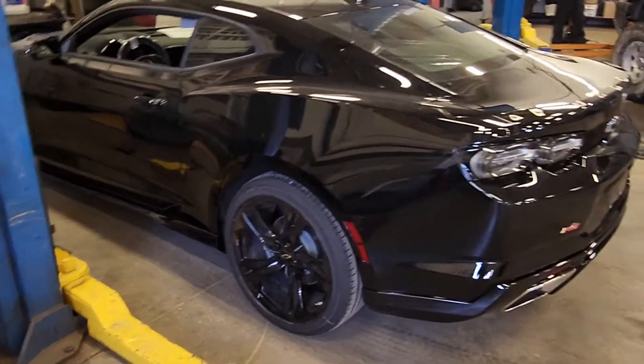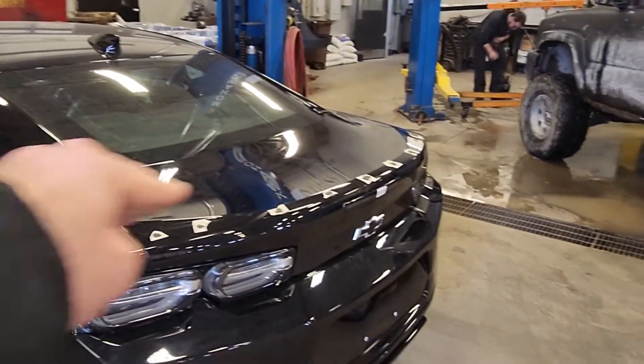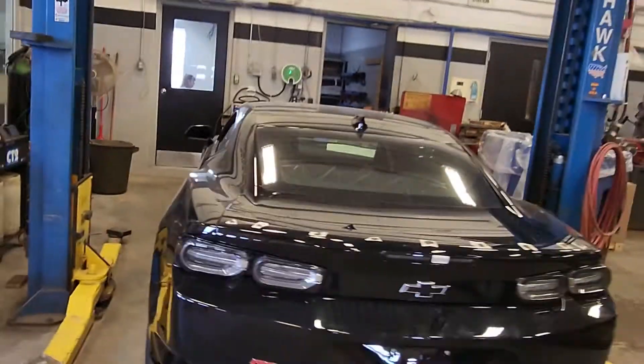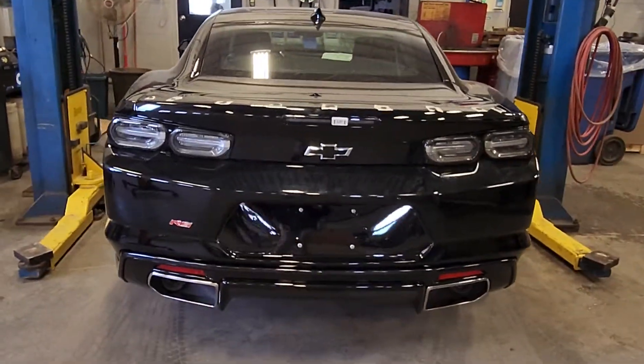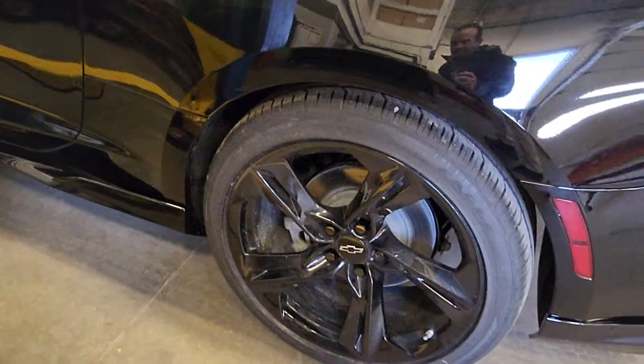Mind the spoiler — they come with a very small spoiler, and then there's a bigger spoiler as part of this package that's going to be put on there. But I'll show you: it is an RS package, dual exhaust, it's black, and it's got the black 20-inch wheels on it.